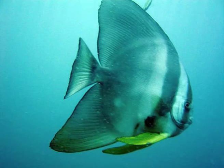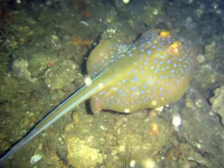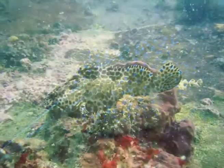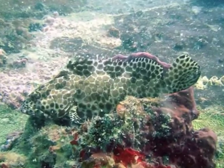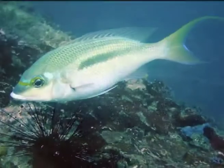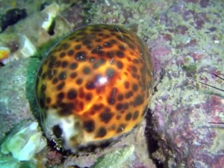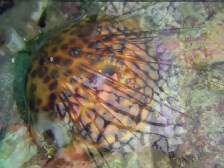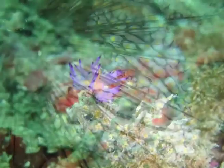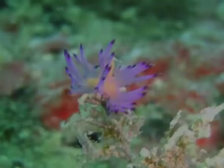Depending on the season, batfish that seem to be oblivious to divers around them. Look out below for blue-spotted fantail stingrays. Check out groupers, porcupine fish, puffers, breams, and many many more. Shaded areas are preferred by tiger cowries and nudibranchs — some of them as small as this half-inch flabellina species, if you have an eye for it.